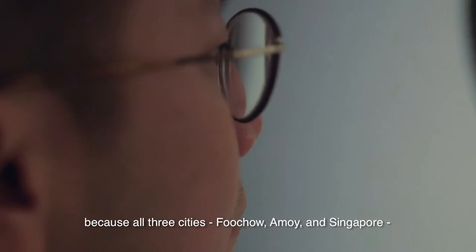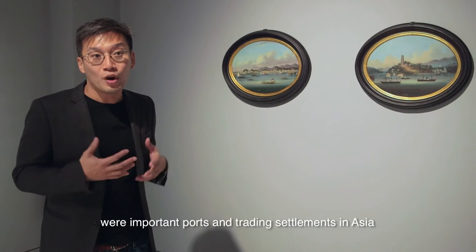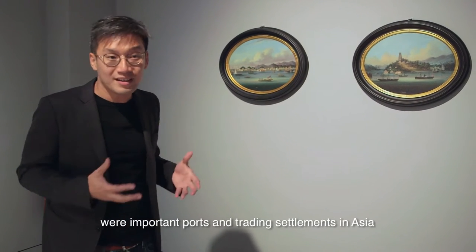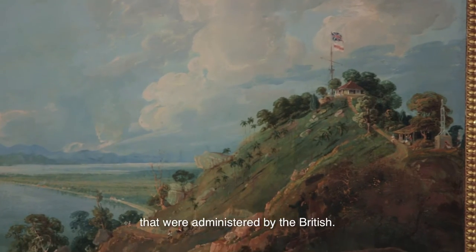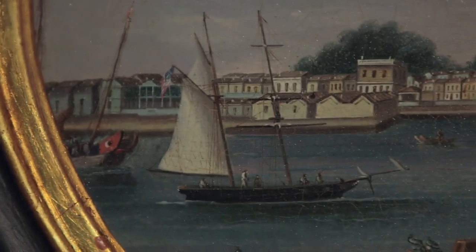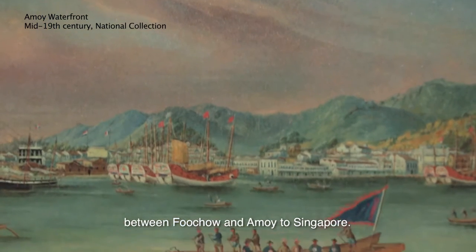These two cities feature quite significantly in Singapore's history, because all three cities — Fuchao, Amoy, and Singapore — were important ports and trading settlements in Asia that were administered by the British. A significant amount of immigration took place between Fuchao and Amoy to Singapore.